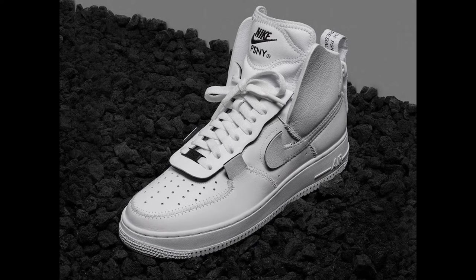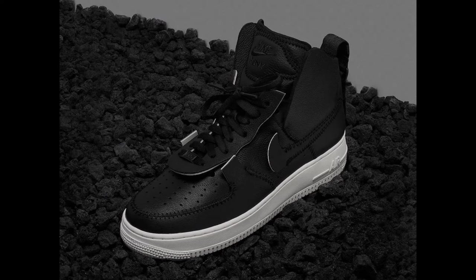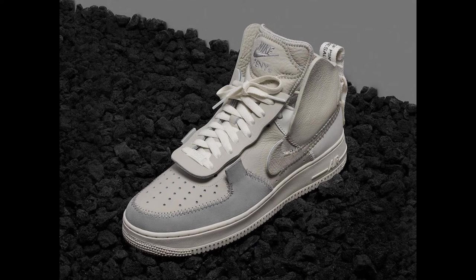Next up, we have the Public School PSNY Air Force One. I like these — they are pretty dope. You've got three colorways: the all-white ones, which is a clean colorway; the black and white — all black with a white midsole, really dope; and a creamish tan colorway. My favorite would be the all-white, definitely, or the black and white. All-white Air Forces are always better — it's just such a dope, clean colorway.